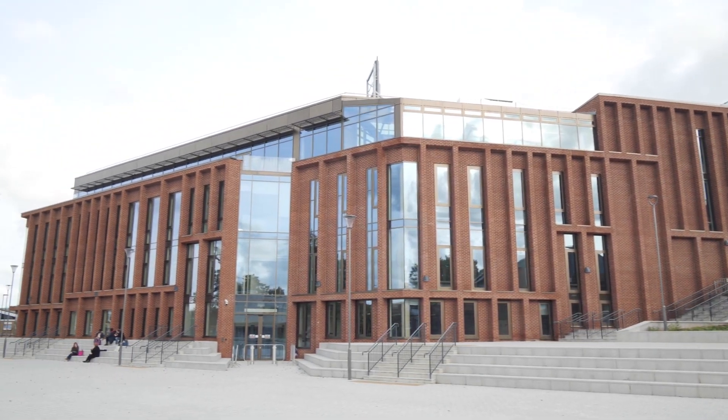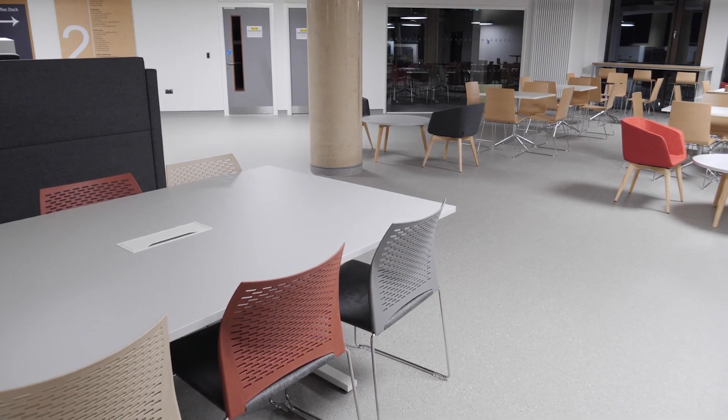I'm Dr. Anne Naughtcliffe from Canterbury Christchurch University, the Head of School of Engineering, Technology and Design, and welcome to our new DEM buildings.